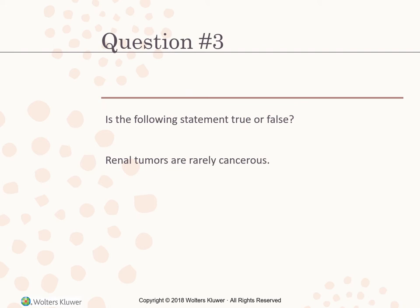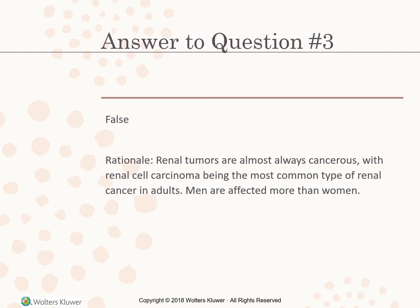True or false: renal tumors are rarely cancerous. The answer is false. Renal tumors are almost always cancerous, with renal cell carcinoma being the most common type in adults. Men are affected more than women.